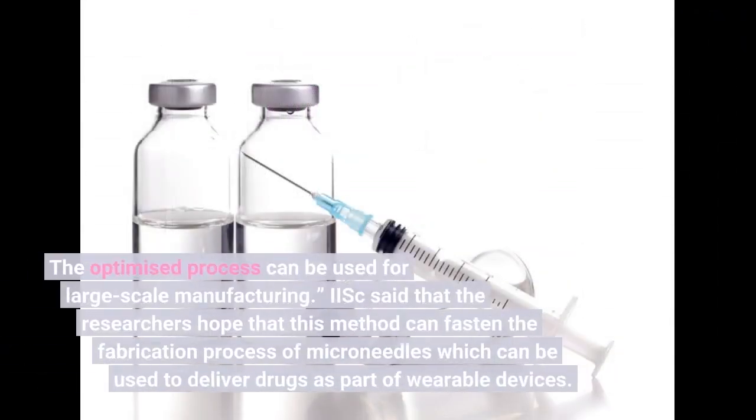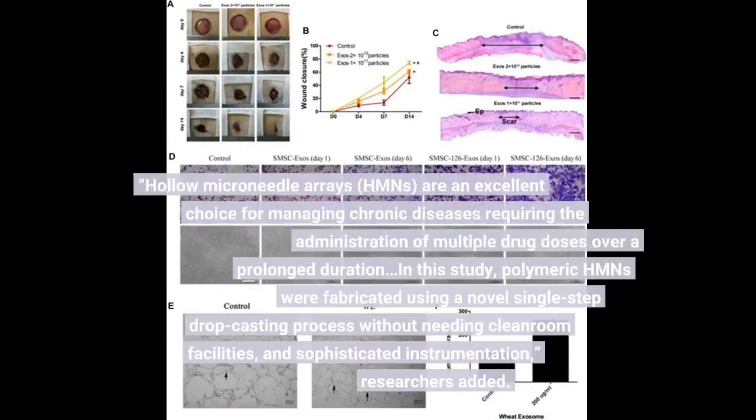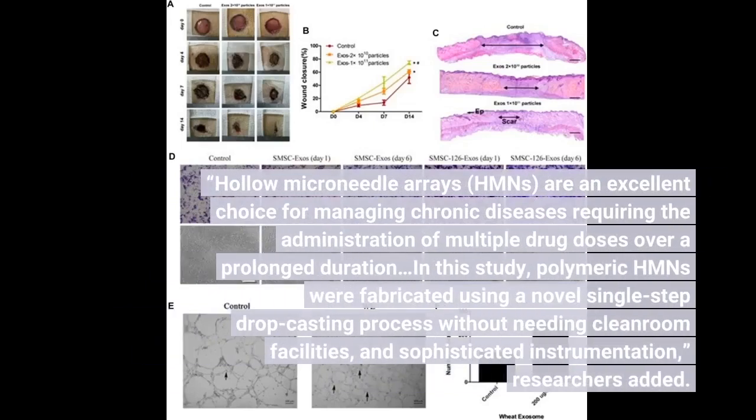The optimized process can be used for large-scale manufacturing. IISc said that the researchers hope that this method can fasten the fabrication process of microneedles which can be used to deliver drugs as part of wearable devices. Hollow microneedle arrays, HMNs, are an excellent choice for managing chronic diseases requiring the administration of multiple drug doses over a prolonged duration. In this study, polymeric HMNs were fabricated using a novel single-step dropcasting process without needing clean-room facilities.